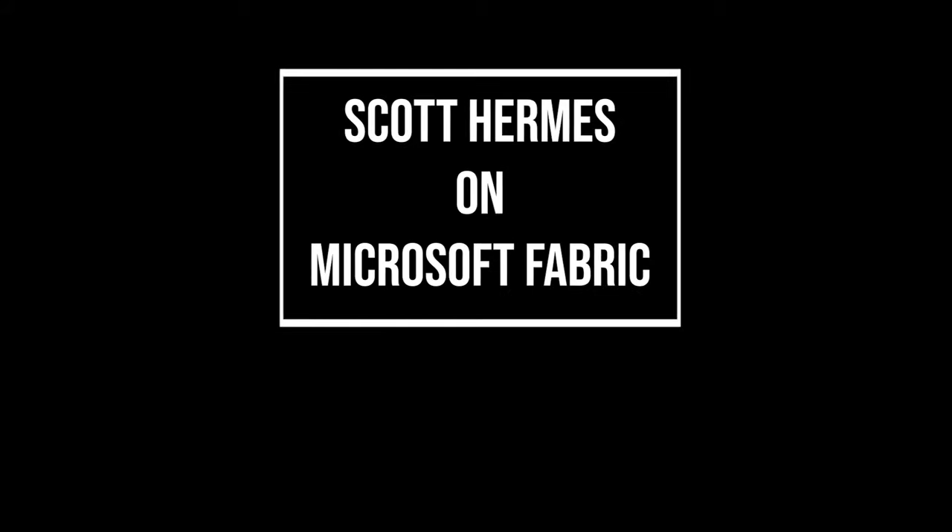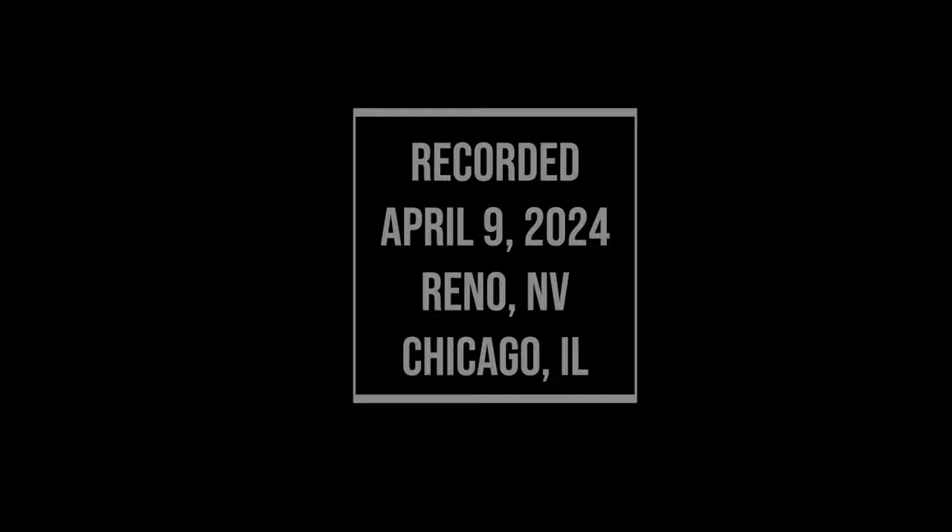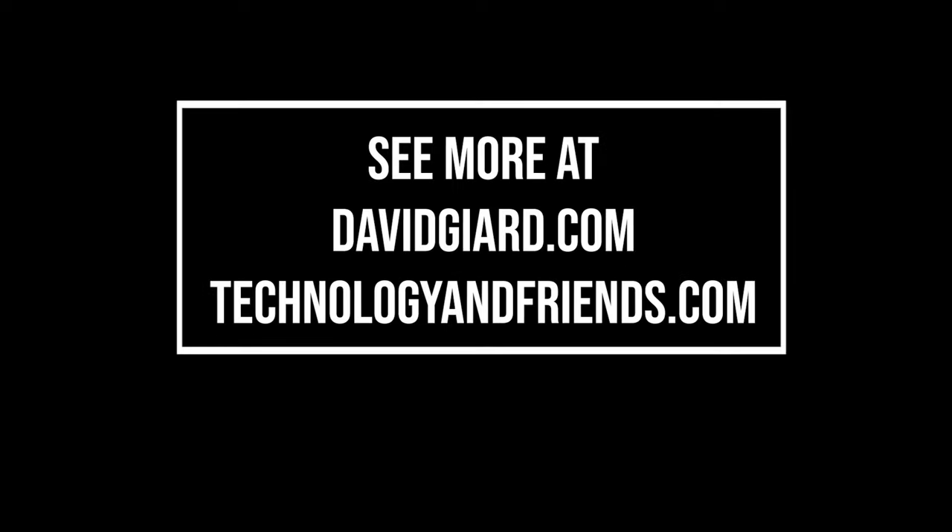Scott, thank you so much for your time. I've learned a lot today. Thanks for having me on, I really appreciate it. Whenever I want to talk about technology or make new friends, I tune into Technology and Friends.